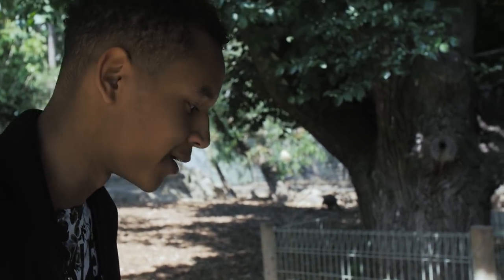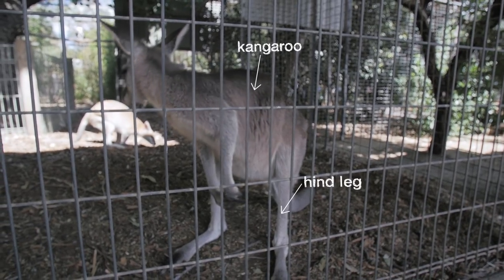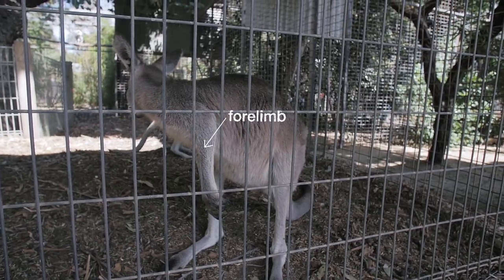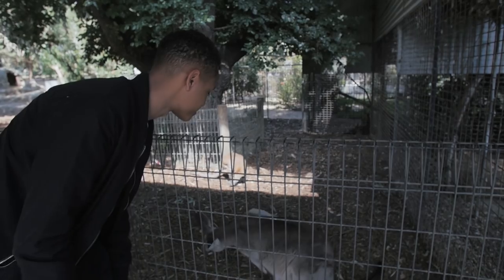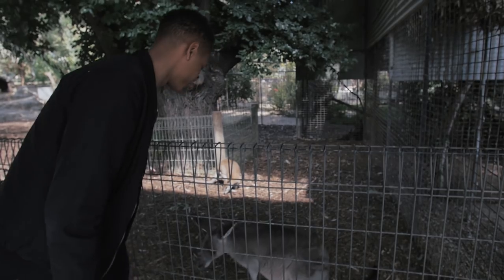Kangaroos are the only large animals that use hopping as a way to move. As you can see here, they've got big powerful hind legs, a big tail for balance, and then a small head. They can reach speeds of up to 70 kilometres an hour — it's really fast considering that they just jump like that.